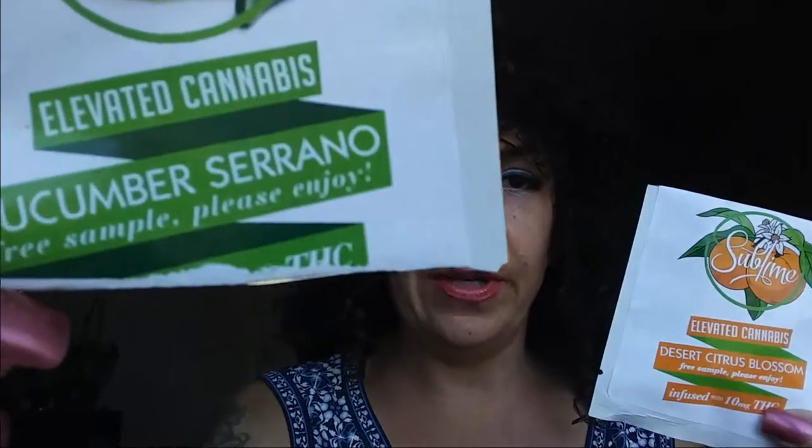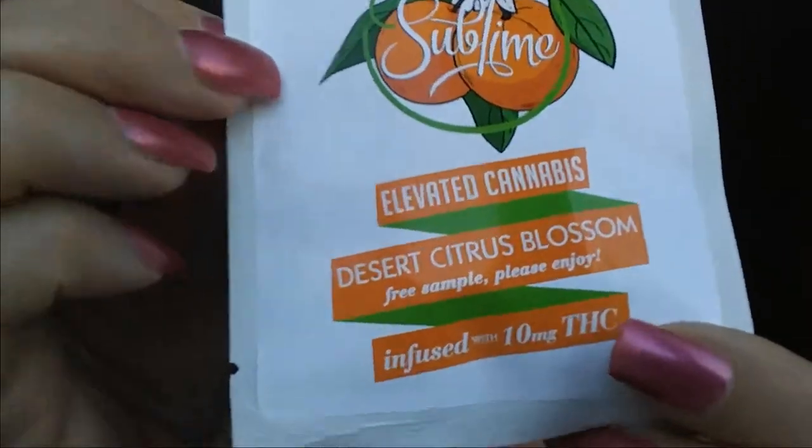Sublime products — I love Sublime products. I've talked about them numerous times. The reason being is that they're really consistent. These are no different than anything else. They are low dosage — 10mg THC. I've already taken these because I already know what they do. They're so consistent that it doesn't matter from batch to batch. They're always the same.